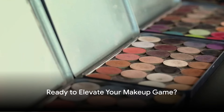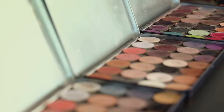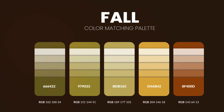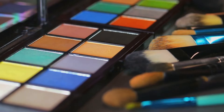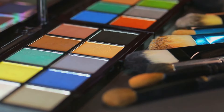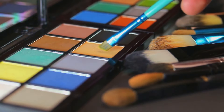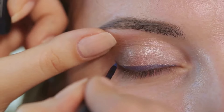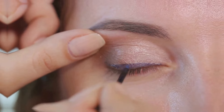Ready to elevate your makeup game this season? Brace yourself as we dive into the vibrant world of fall and winter makeup trends. In this video, we'll walk you through this season's trending makeup looks, from smoky eyes with warm tones to sophisticated berry-toned lips. We'll also explore the perfect color palettes for these cooler months and share some useful application and styling tips. So whether you're a makeup enthusiast or just starting out, there's something for everyone.